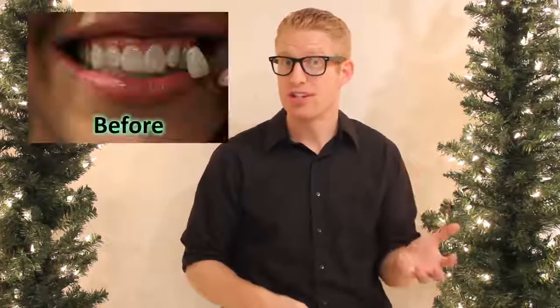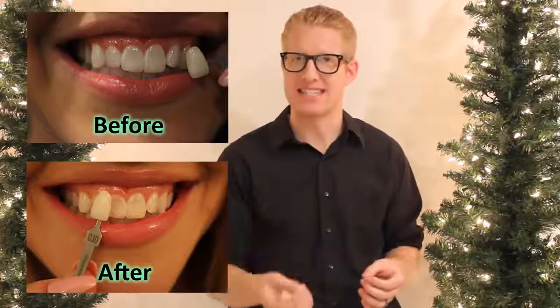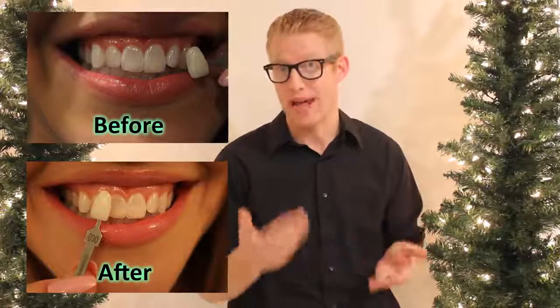The results we got were anticlimactic, as the tooth shade compared to the base shade in both the before and after pictures remained consistent. In other words, the teeth did not whiten.